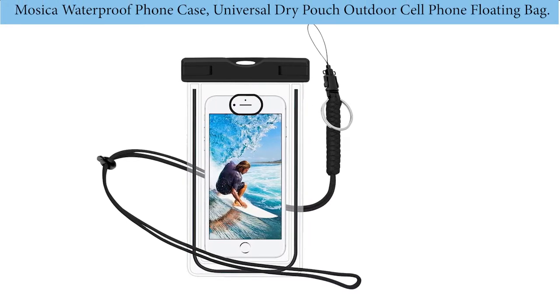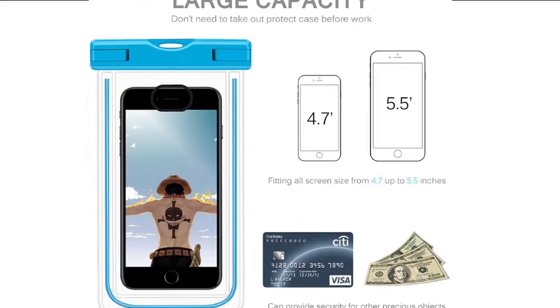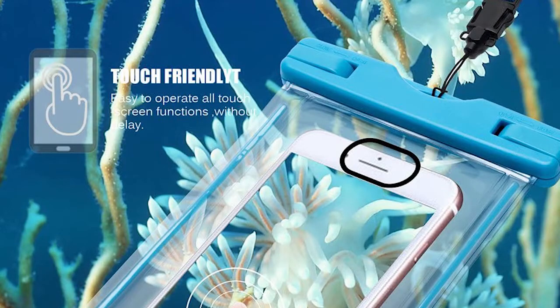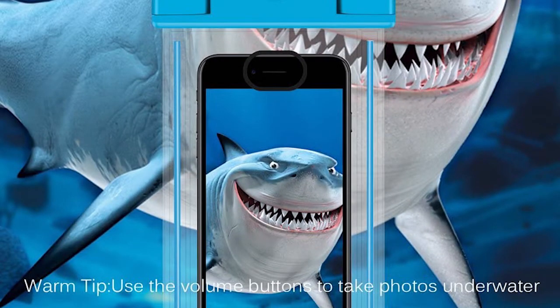Number five: Mosica waterproof phone case, universal dry pouch, outdoor cell phone floating bag. As we approach the tail end of our selection, this is a waterproof case that will give you the best services ever. It is certified with full protection, and it is lightweight and portable with an armband included, ensuring that the phone remains intact for a long time.